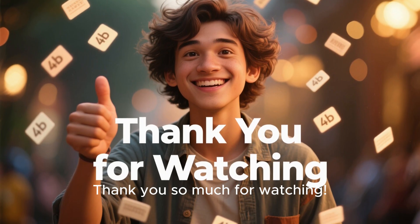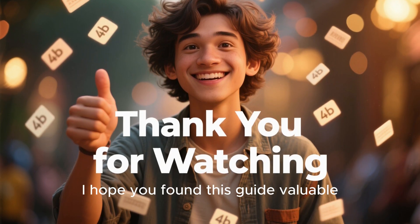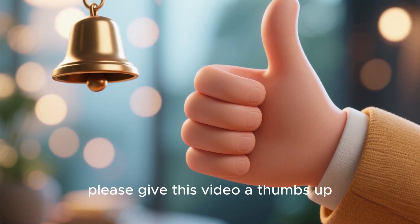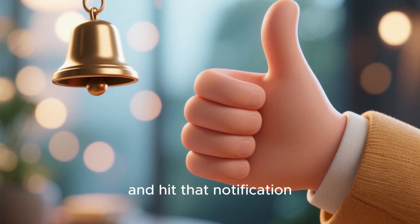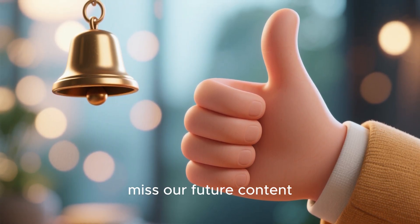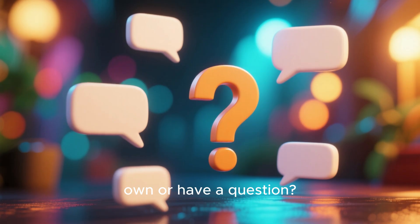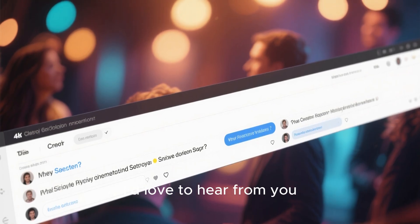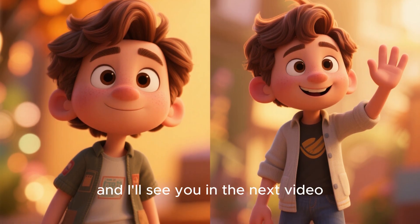Thank you so much for watching. I hope you found this guide valuable. If you did, please give this video a thumbs up, and don't forget to subscribe and hit that notification bell so you don't miss our future content. Got any security tips of your own or have a question? Drop it in the comments below — I'd love to hear from you. Stay safe and I'll see you in the next video.